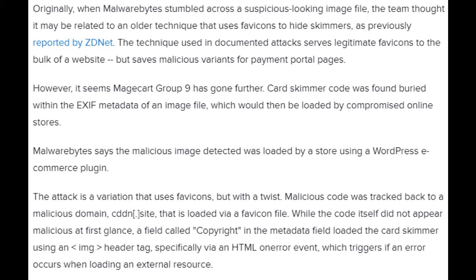Malwarebytes says the malicious image detected was loaded by a store using a WordPress e-commerce plugin. The attack is a variation that uses favicons, but with a twist. Malicious code was tracked back to a malicious domain site that is loaded via a favicon file. While the code itself did not appear malicious at first glance, a field called copyright in the metadata loaded the card skimmer using an HTML header tag, specifically via an HTML error event, which triggers if an error occurs when loading an external resource.